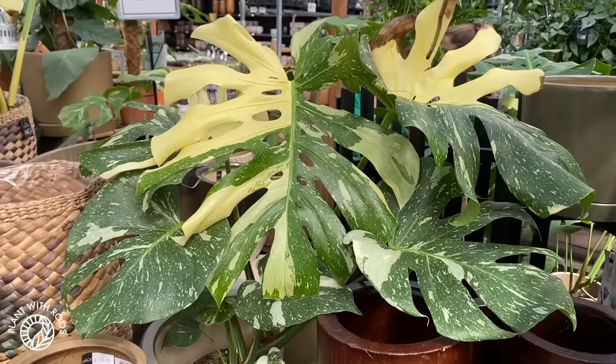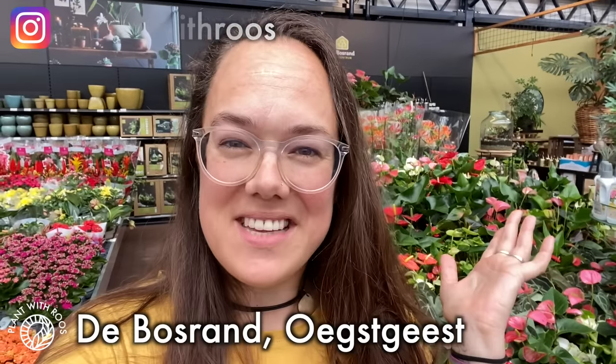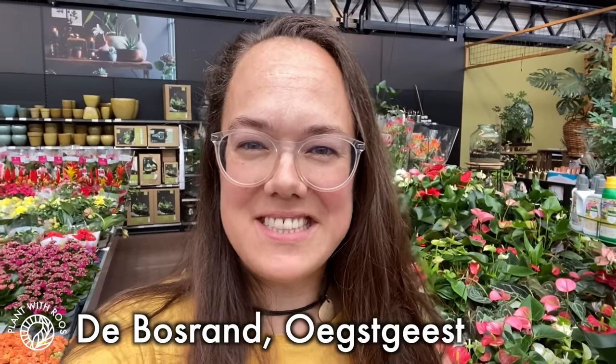Time for another plant shop tour! Let's check out the Bosrand! Hey everyone, welcome back to my channel! Or if you're new, my name is Rose, my pronouns are she or her. Today I am in the Bosrand in Oegstgeest, one of my favorite garden centers. Let's see what plants they have on offer, as many of you have requested.